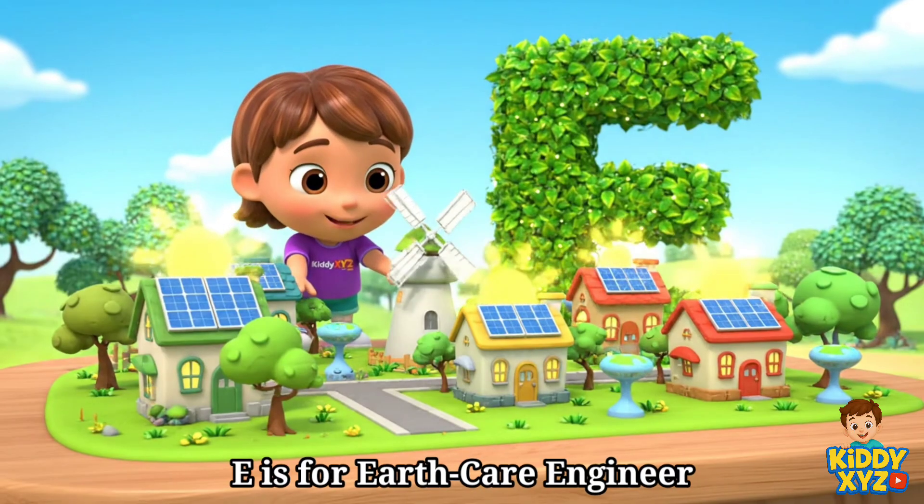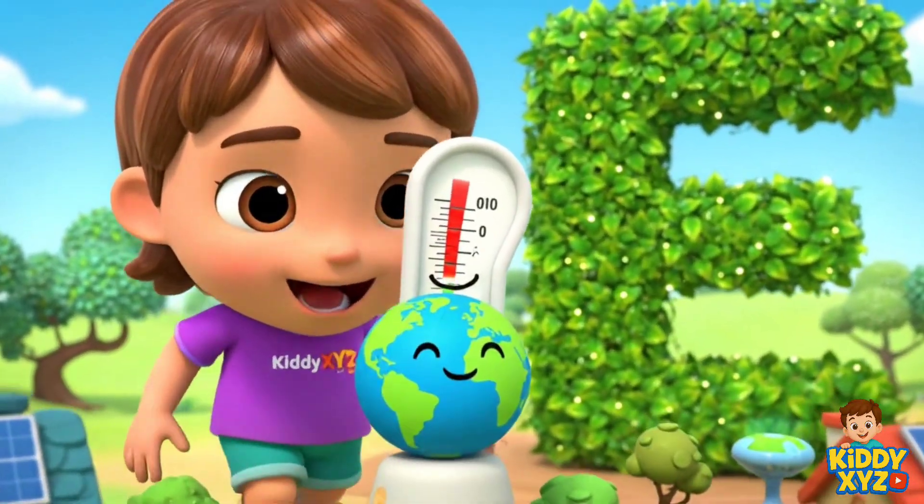E is for Earth Care Engineer. Making towns cleaner and greener.